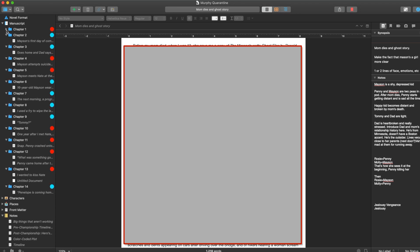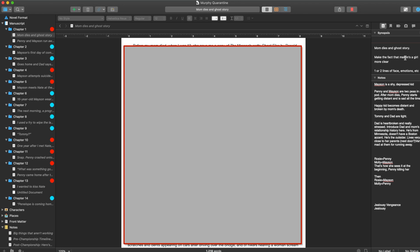You can expand them all like this if you want to. On the right-hand side, you can write little synopses up here, and then you can write notes and different revision things that are here.